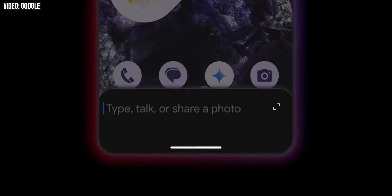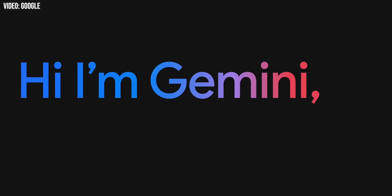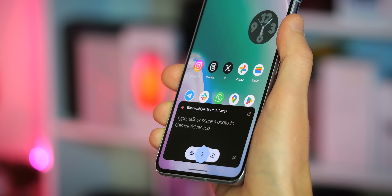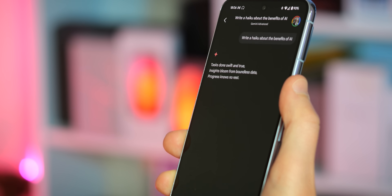Gemini is Google's answer to ChatGPT, but it's also much more than that. It's an AI that Google wants to put at the heart of everything you do on your phone, like Google Assistant on steroids. Just like its OpenAI rival, it runs on an LLM, or large language model. It's trained on enormous data sets, meaning it can interact with you much more like you're just talking to another human being.